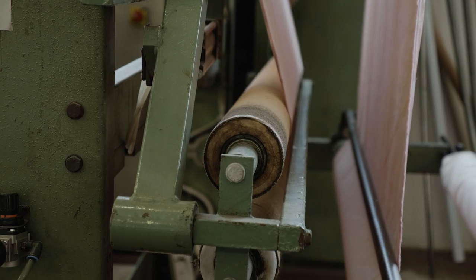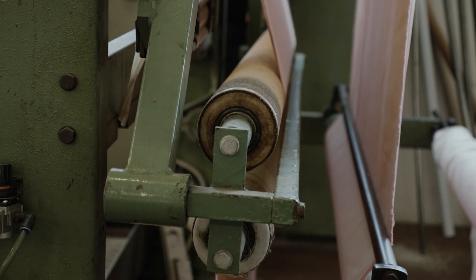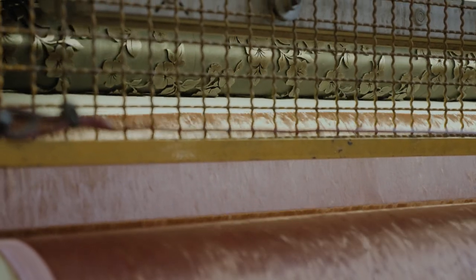L'imprimè è la lavorazione in cui adopriamo i cilindri che lei ha visto: con il cilindro riscaldato a 240 gradi e con la pressione, crea il disegno sul tessuto.